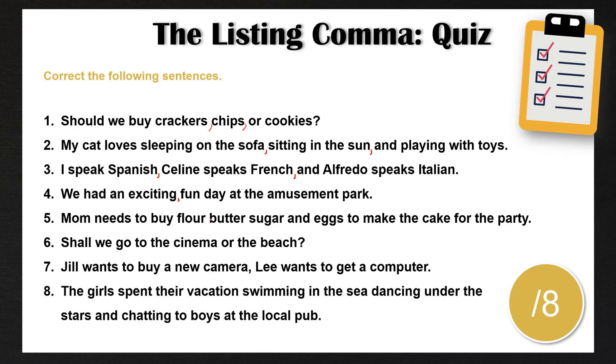Number five: mom needs to buy flour, butter, sugar, and eggs to make the cake for the party. Again, we have a list of four different items so we separate them with commas. Number six: shall we go to the cinema or the beach? This does not need any corrections. We do not have a list of more than three items — we just have 'cinema' and 'beach', so we don't need to add any commas. If we had 'shall we go to the cinema, the restaurant, or the beach', then we would separate, because we have a list of more than three. But in this scenario we only have two, so we leave this alone as it is.